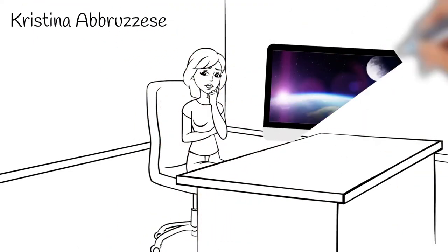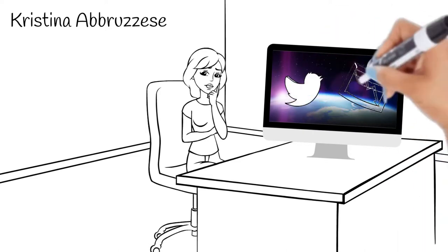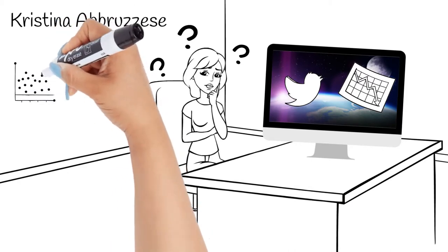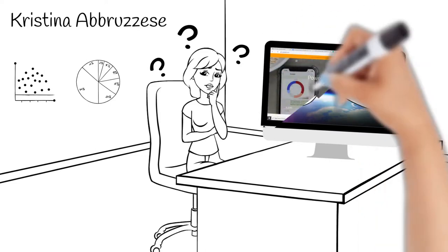My name is Cristina Abruzzese. As a student of international business with a focus on social media and marketing, I was looking to learn more about the use of data and analytics to improve a business. I wanted my learning to be practical, collaborative, and with easy-to-learn tools.